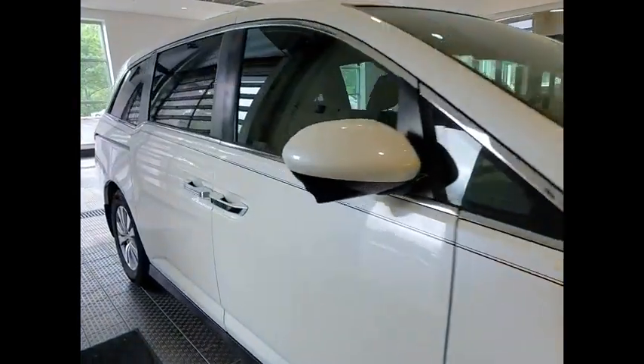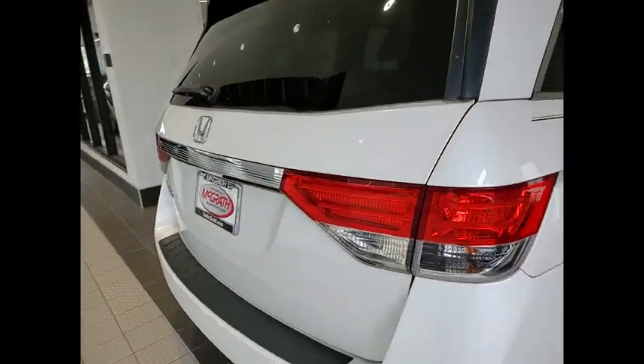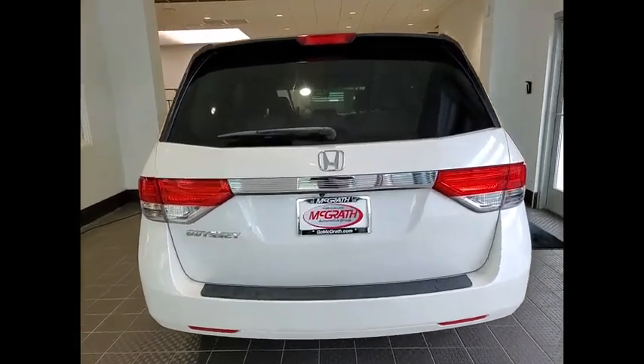Stop by and take a look at the 2014 Odyssey. The Honda Odyssey is a showcase of distinguished style, captivating technology, and advanced safety features. A must for all families.